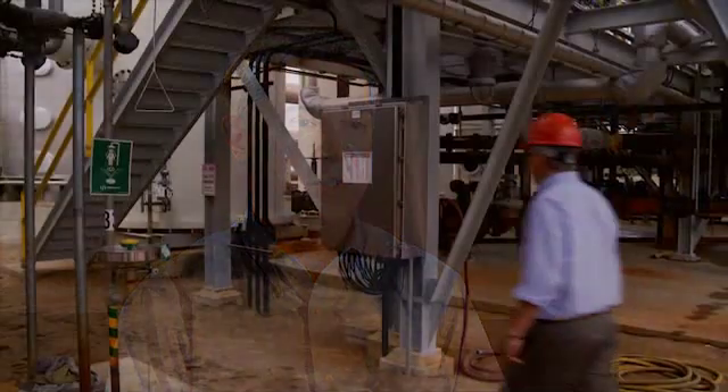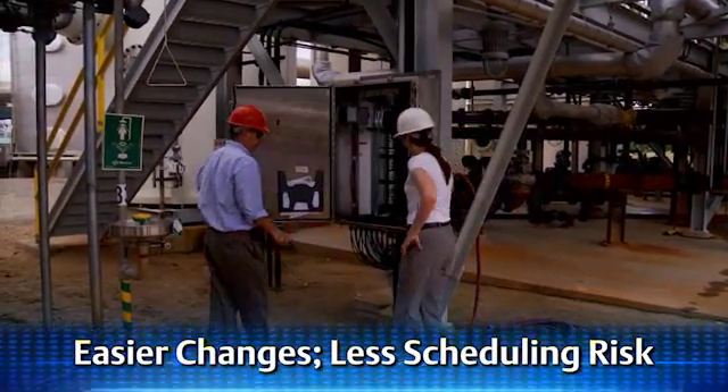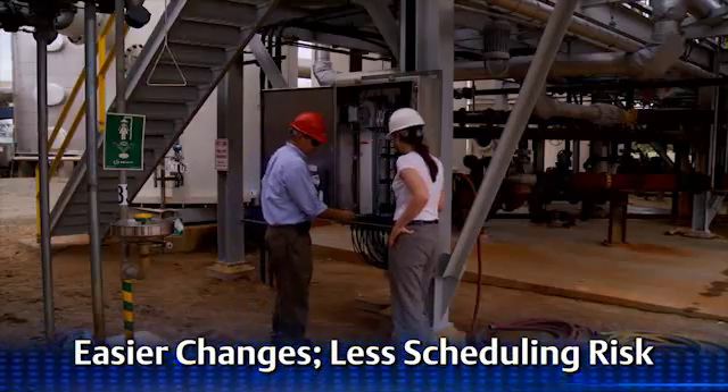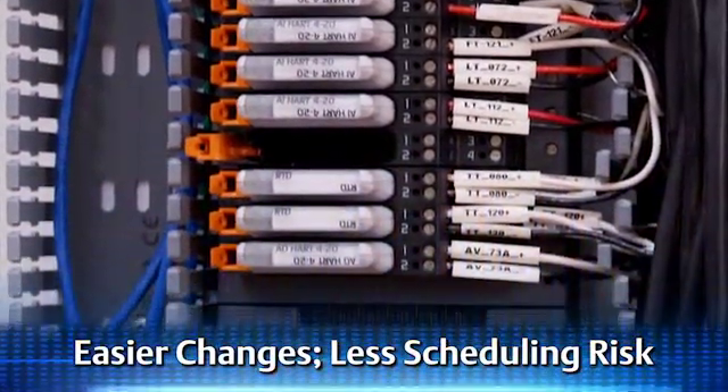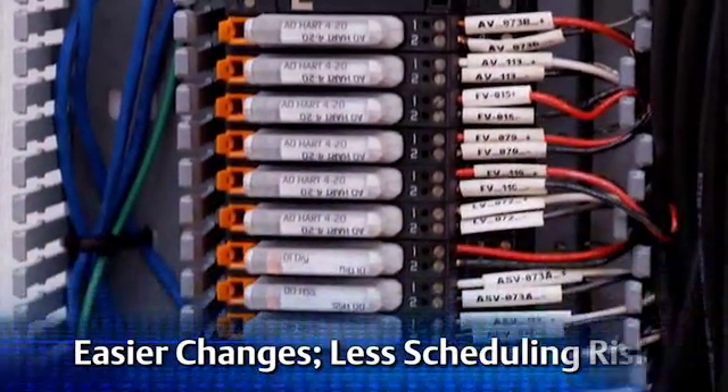We had several cases where an I/O point was relocated to a different CHARM cabinet, and it was very easy for us to relocate the CHARM module and reconfigure it in the DeltaV system. Also, the ability to add additional I/O points was extremely easy to do and resulted in a lot less wiring cost. The changes that we made in our I/O count and I/O locations were extremely quick with the CHARM system, and it did not delay our startup at all.